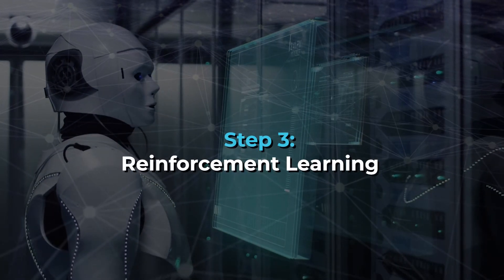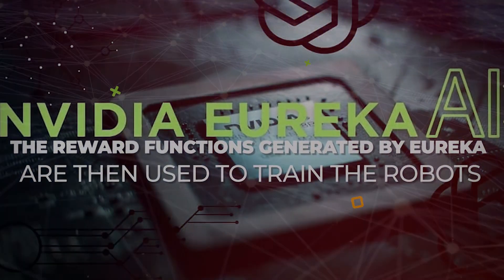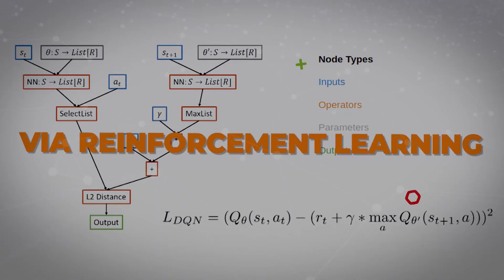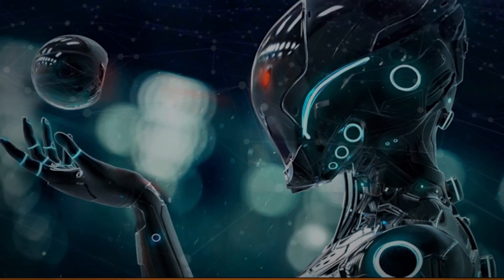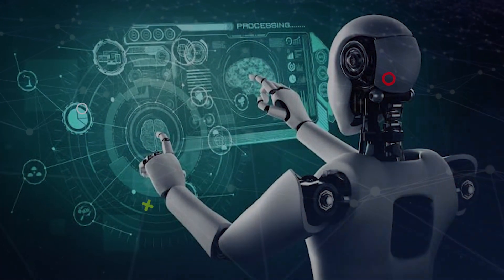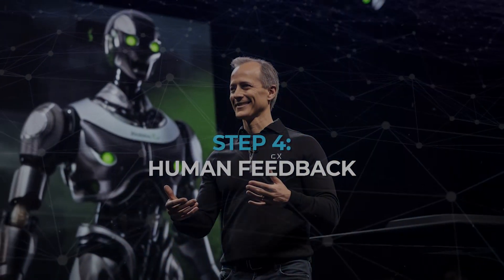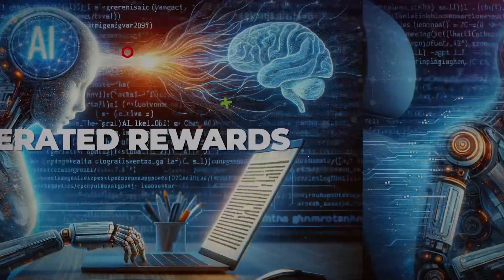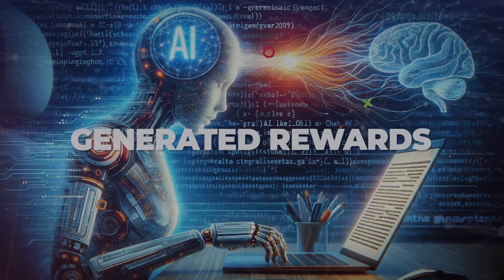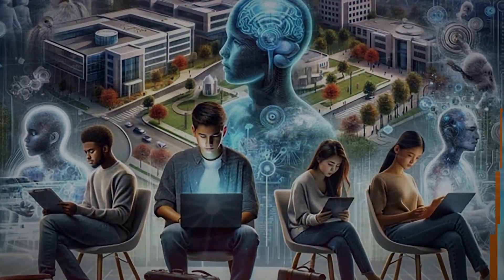Step 3: Reinforcement learning. The reward functions generated by Eureka are used to train the robots via reinforcement learning. The robots learn to perform complex tasks by trying to maximize the reward they receive. Step 4: Human feedback. Eureka can readily incorporate human feedback to improve the quality and safety of the generated rewards, allowing for fine-tuning of the robot's performance based on human oversight.